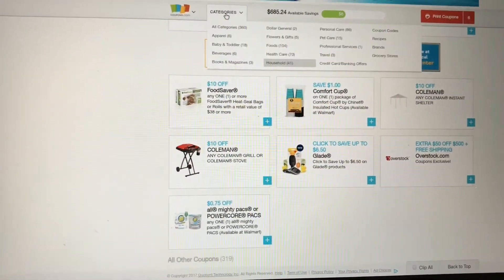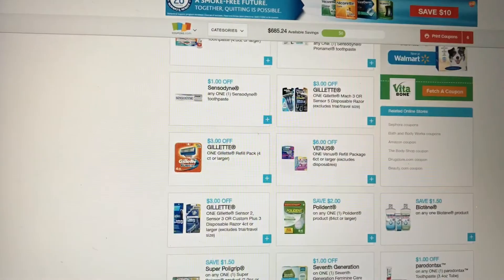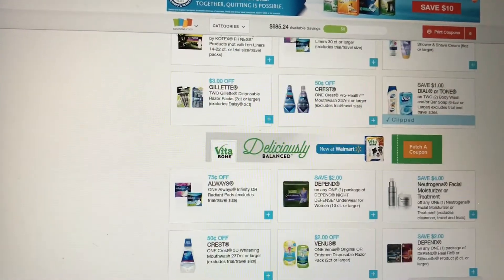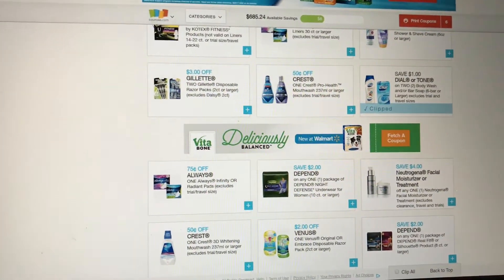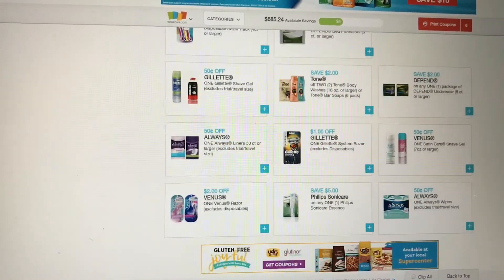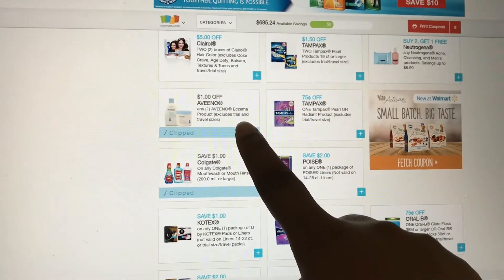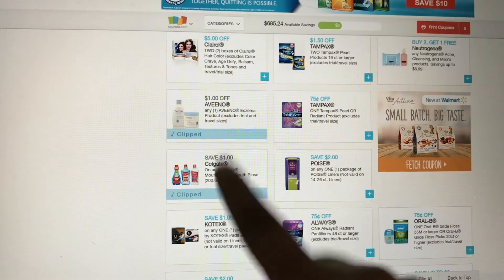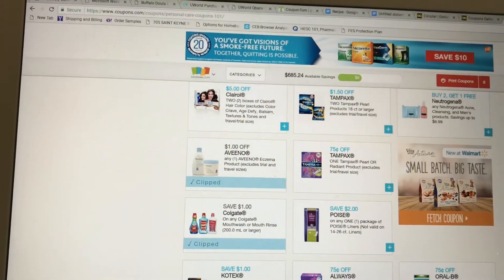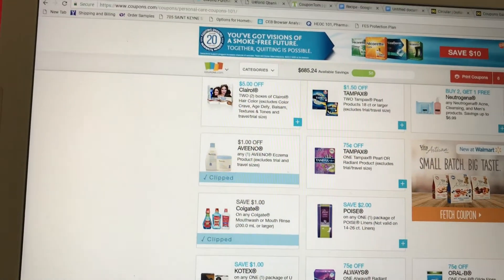Let me go to personal care. You guys can see any additional coupons you want to print, but these are the coupons that I feel have value. $1 off Dial or Tone — there is a Dial deal at CVS this week. $1 off Aveeno, print that out, and then $1 off Colgate mouthwash, print that out as well. If you guys do not have the $2 one that came out circulating on coupons.com a couple weeks ago, then definitely get this one. There is a deal at CVS this week as well.